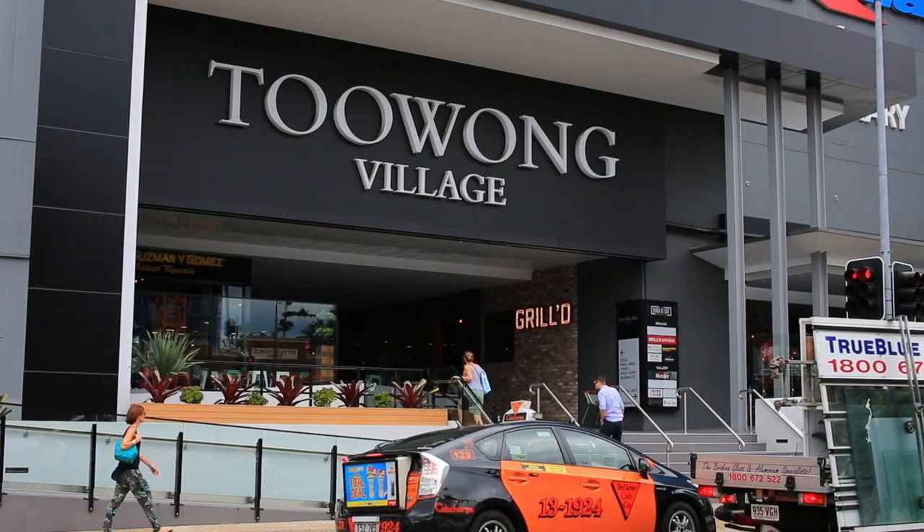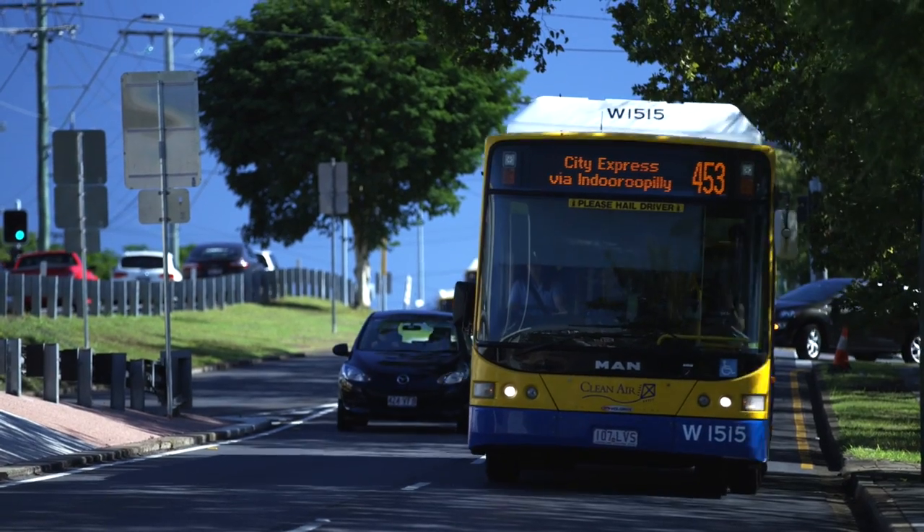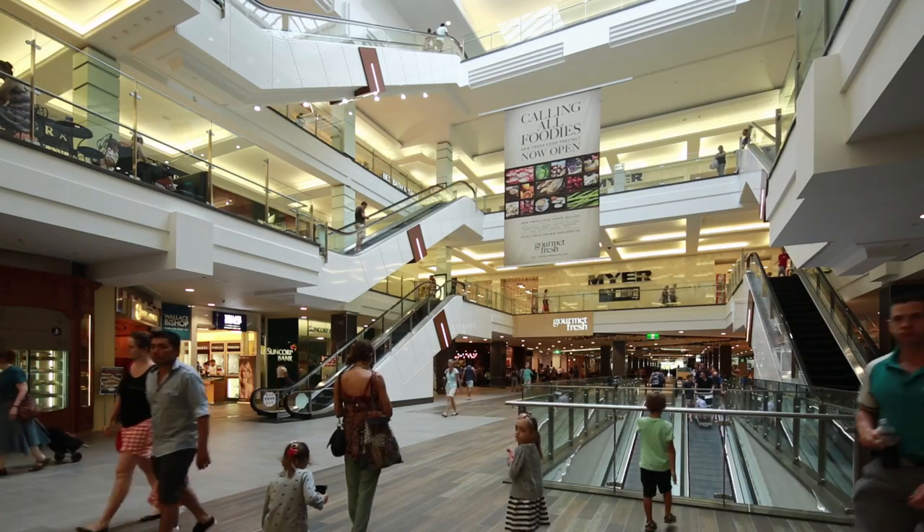The newly renovated Toowong Village shopping centre is within walking distance, including public transport like buses and trains, and the Indooroopilly shopping centre is just around the corner.